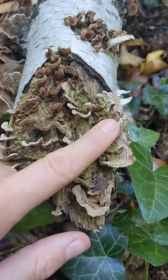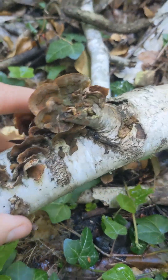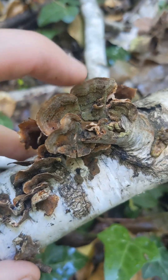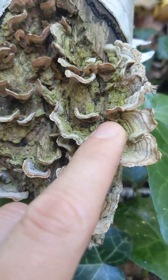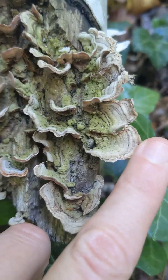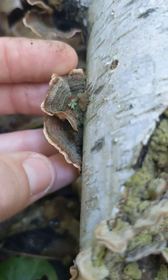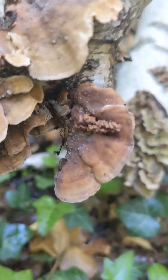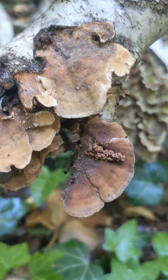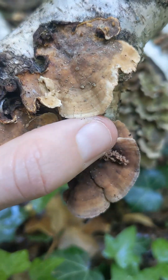It grows in these clusters usually in overlapping tiers, and the cap surface is smooth and often colonised by green algae, as you can see at the bottom here, with these concentric rings generally of a sort of orange to brown colour. The underside of the cap is very smooth and ochre brown coloured, dark to pale brown.